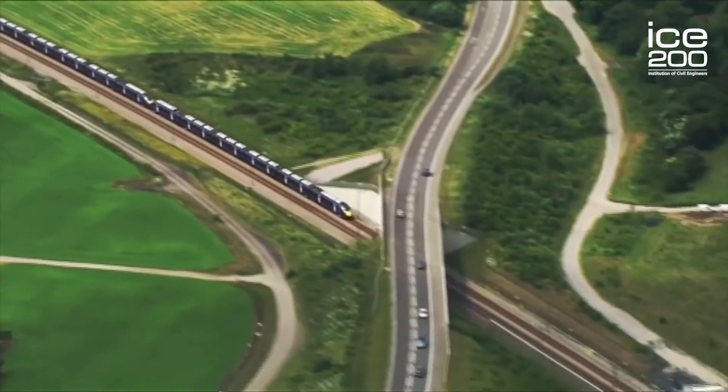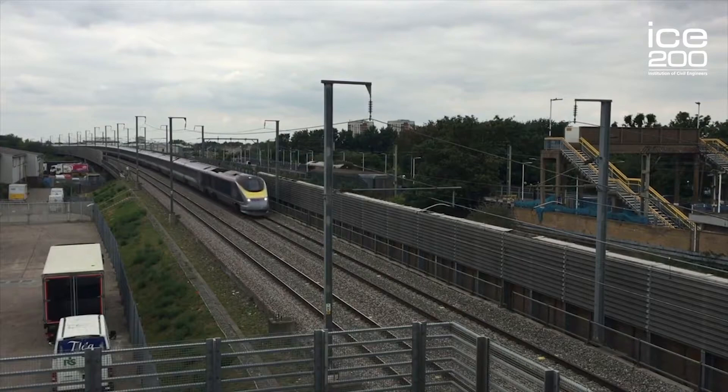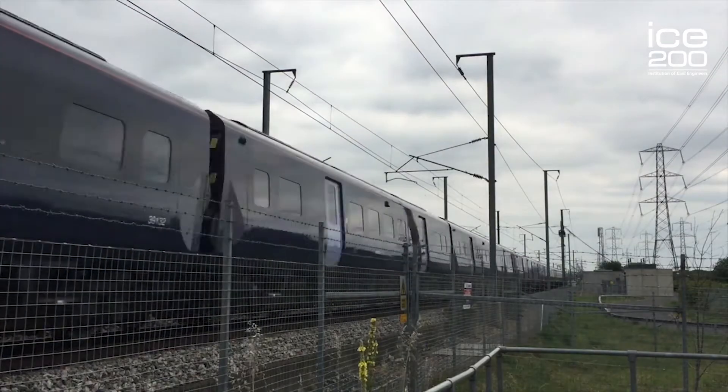High Speed 1, formerly the Channel Tunnel Rail Link, is the UK's first high-speed railway — the first new railway built in the UK for over a hundred years. We opened in 2007 following a construction period which started back in 1998, when the then Deputy Prime Minister John Prescott, with his silver spade, dug the first sod on the banks of the River Medway.